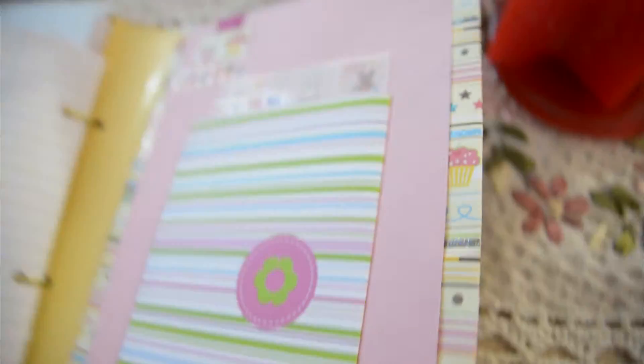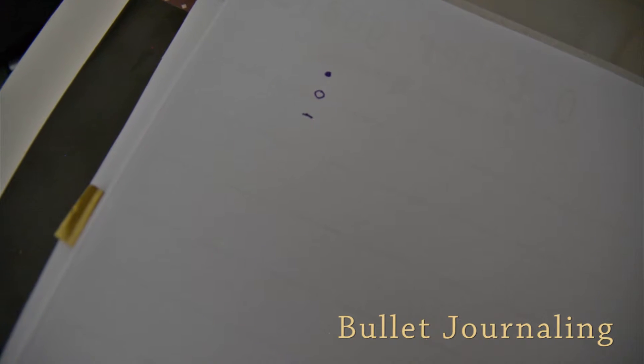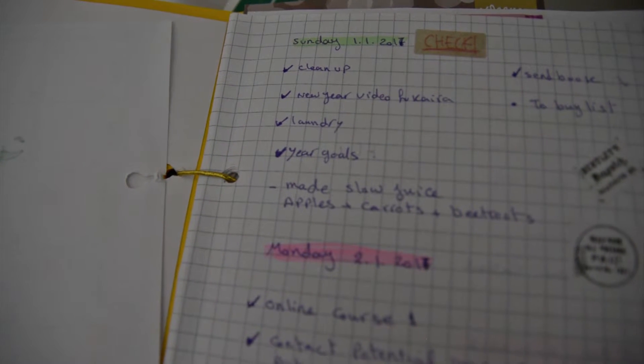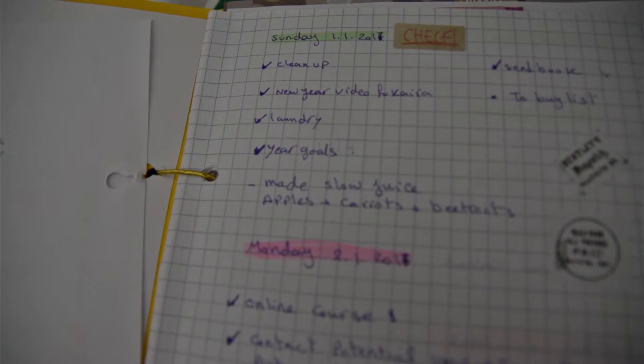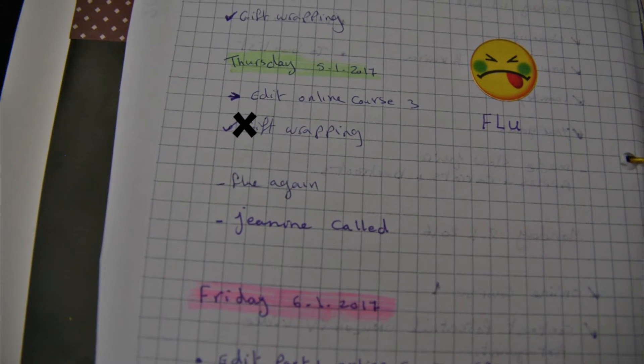Now let's talk about bullet journaling — what did I take from it? In bullet journaling you have symbols for your to-do list: a dot means something to be achieved; a white circle means an event or occasion; a dash means a note. If I have something to do and couldn't do it, I change the dot into an arrow, which means the task needs to be shifted to another day. If I achieved what I was supposed to do, I make a checkmark to show it's done. If it was canceled and I don't need to do it anymore, I make a cross — so the task no longer exists.